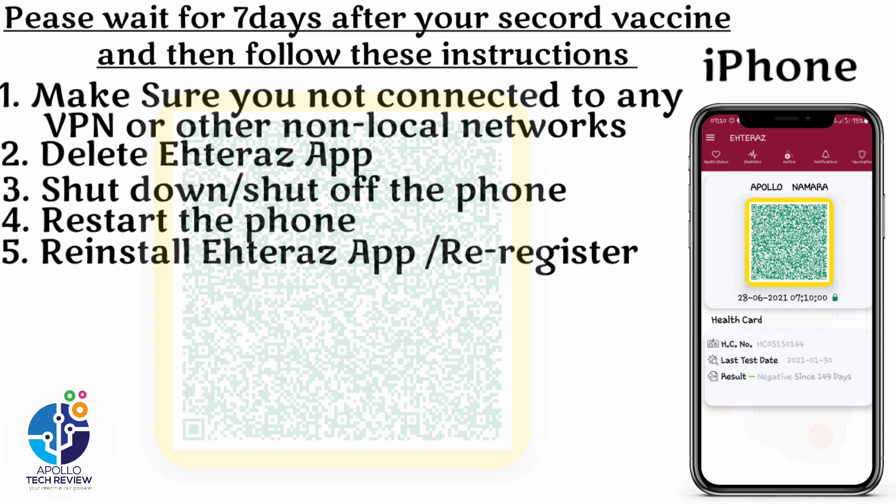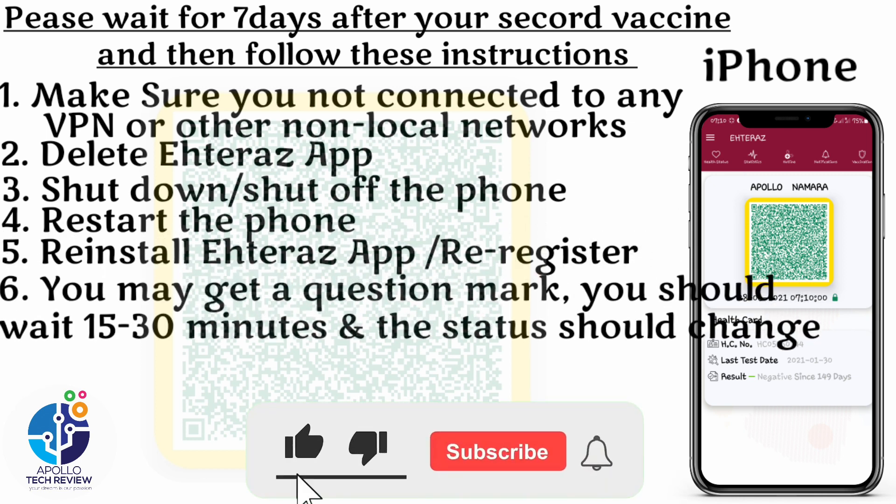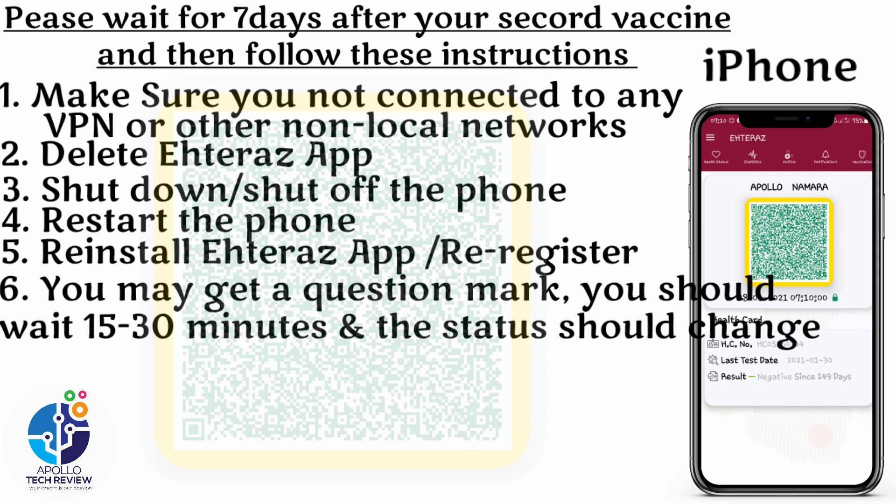Step number five: reinstall the Atlas app and register. These are the instructions received from the Ministry of Heritage — the ones they give you when you call them for assistance. Step number six: you may get a question mark.